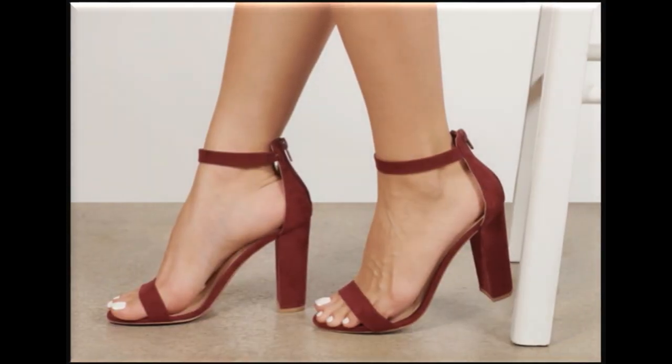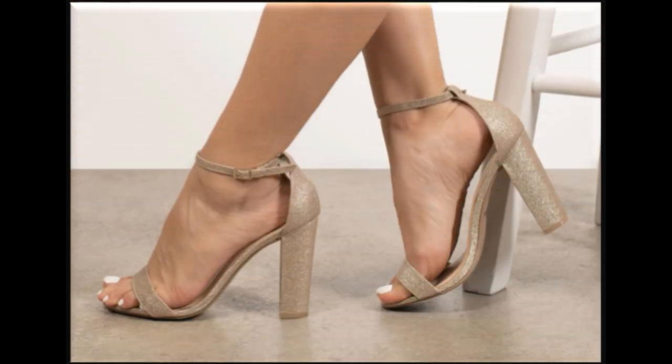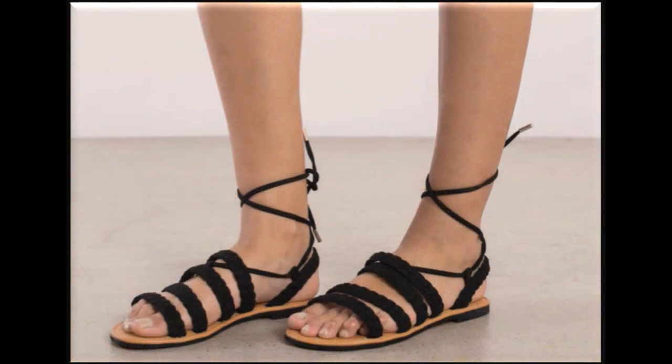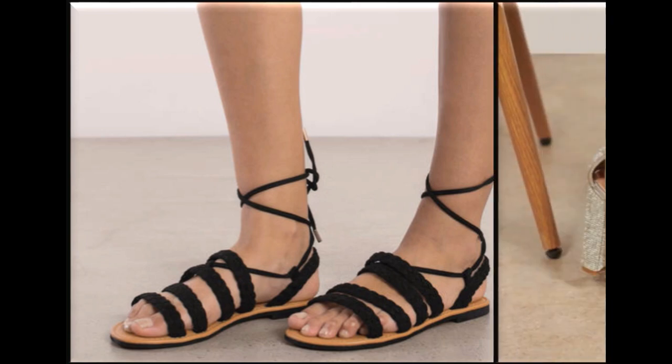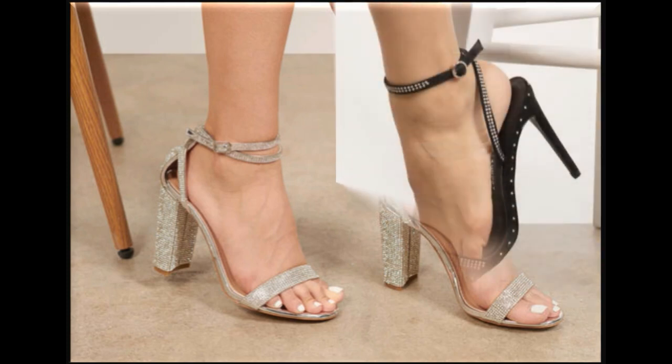Long block heel with anklet strip is a very beautiful design and many colors are available in this design. For parties, this design is very much appreciated. Brides can also wear multi-strip and lace-up sandal designs. Twin strip sandal design is also featured. Fancy formal heels are also part of this collection.